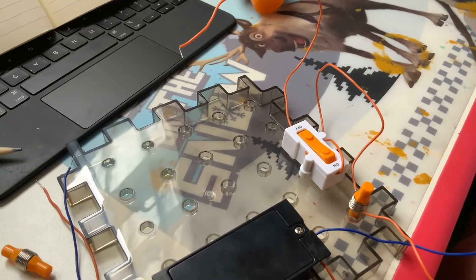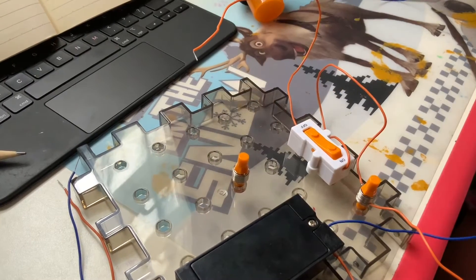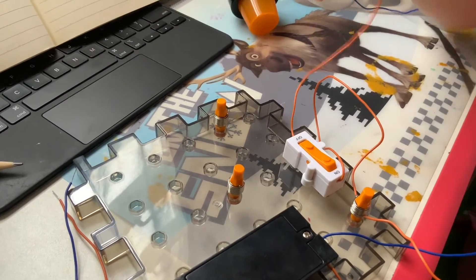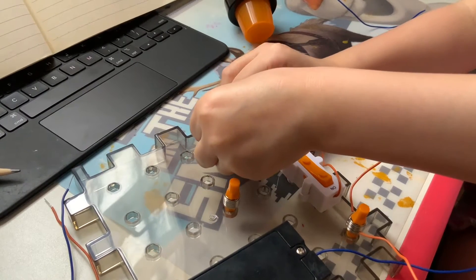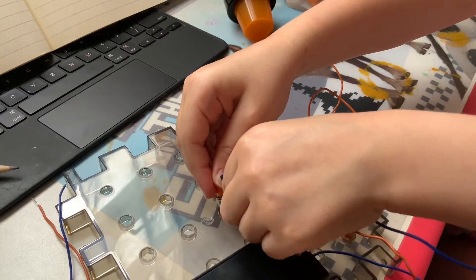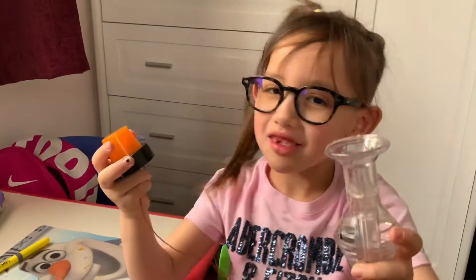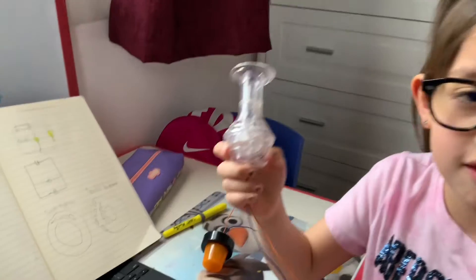Now we're going to take these two connectors. One of them is for the blue, and this one is for the reds on the other side. We're going to take this red and put it in here. And then we're going to take this blue and put it through here. Slide that in. Then we can choose either of these. I think I'm going to choose this first, and we're going to do a little experiment with both.